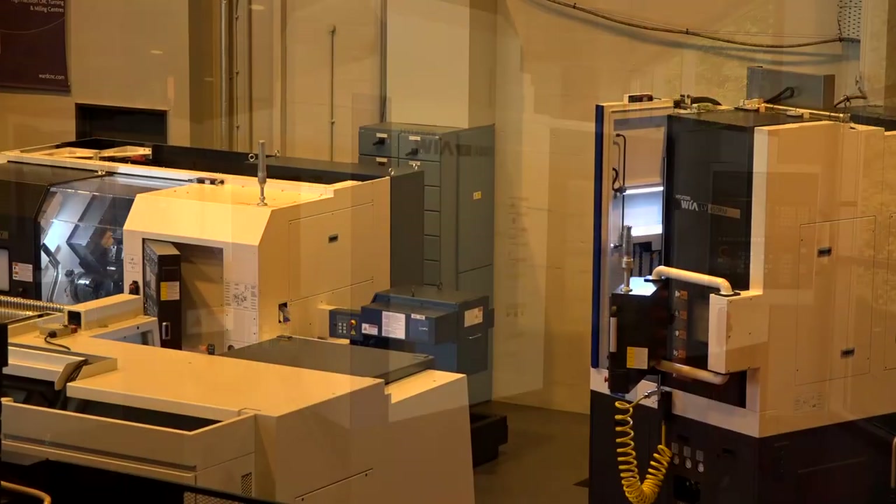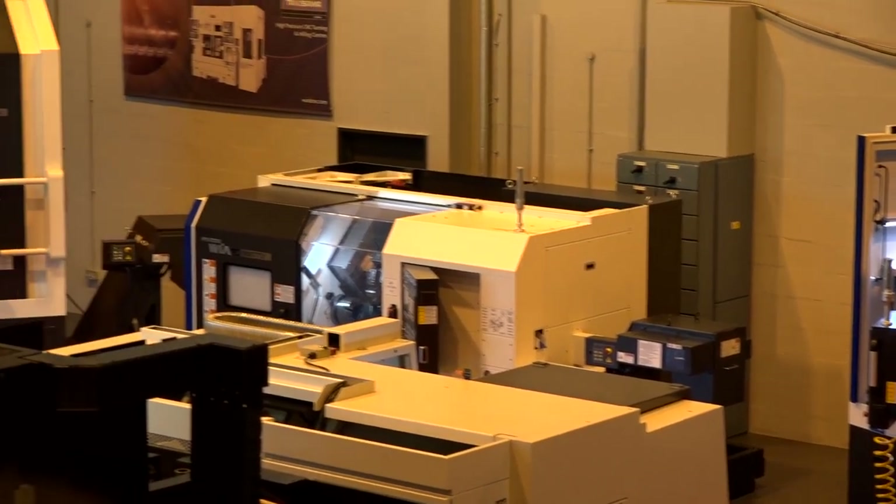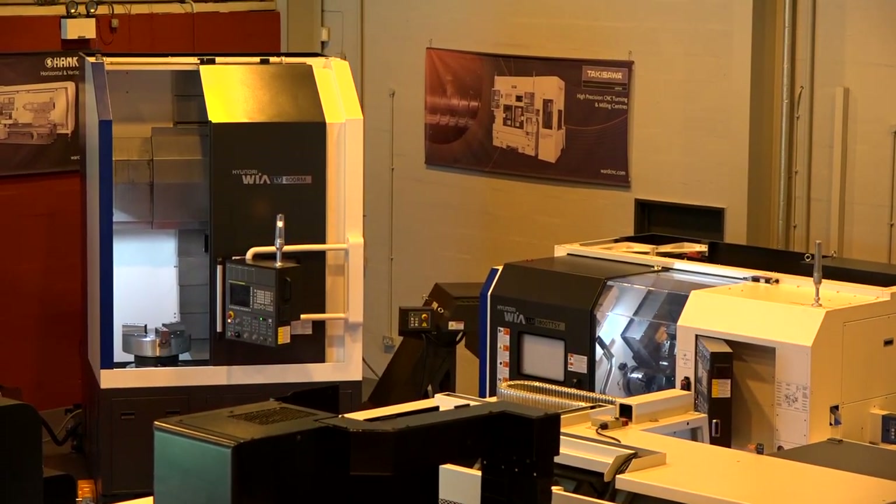When you look at the types of machines that you sell at TW Ward, is this a popular model? Yeah, it's very popular. What's nice for me, just joining the company, is seeing how many customers come back for another one — they might have bought a lathe and then come back for a mill as well.